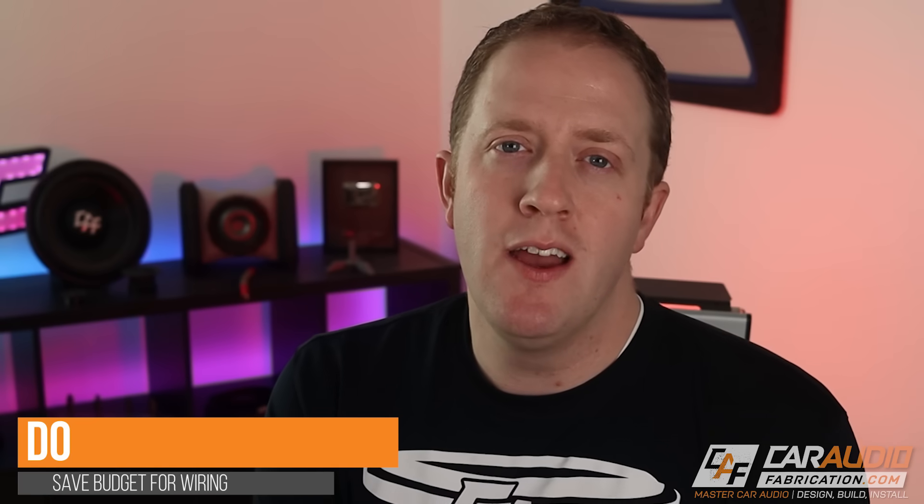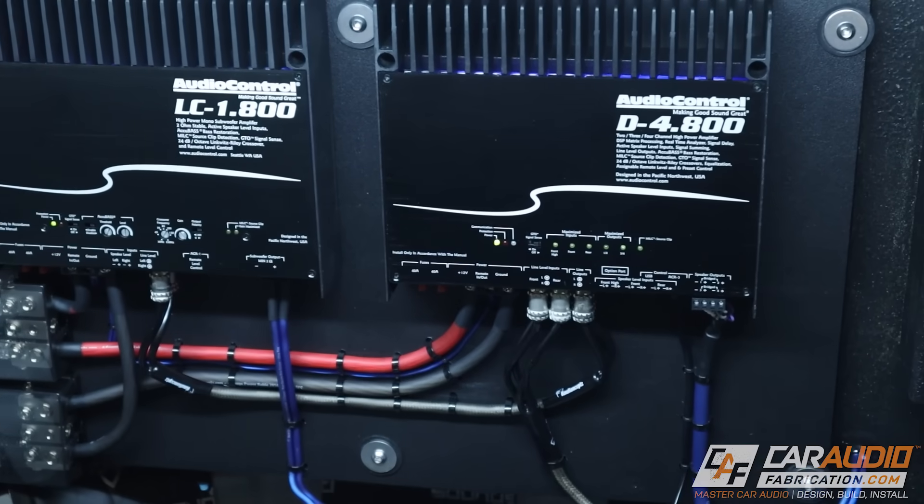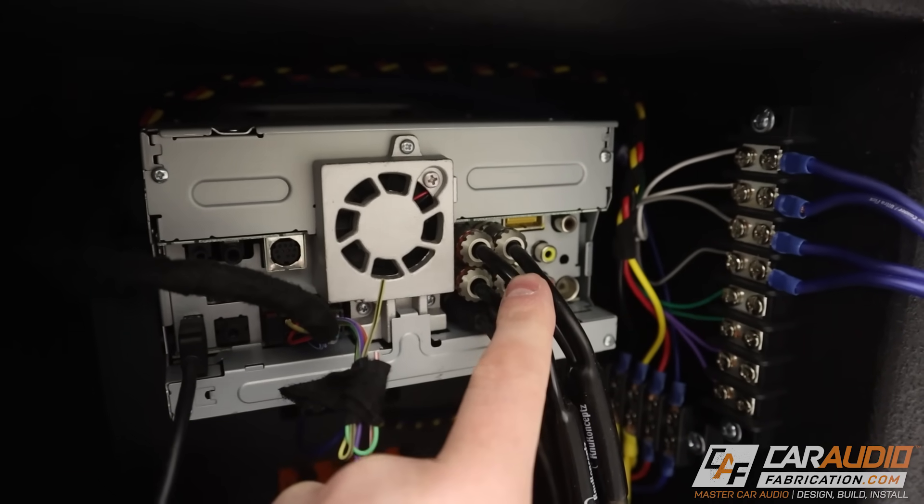That leads into the next do: when picking out an amplifier, make sure you leave some budget for proper wiring. Quality power wire does make a noticeable difference in the performance of your amplifier once installed, so don't get a really nice amp and then have no money left over for the wire. Also, don't forget that you're going to need a way to adapt the signal from your source unit to the amplifier. If you've installed an aftermarket head unit, you just run an RCA connection. But if you're using the OEM head unit, you need a way to adapt that signal — either via a line output converter, or by choosing an amplifier that has a line output converter built in so you can connect straight to the speaker level signal.